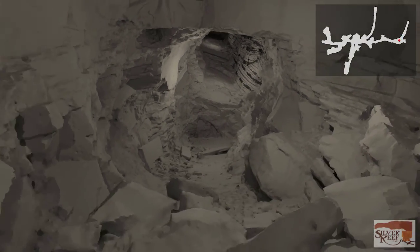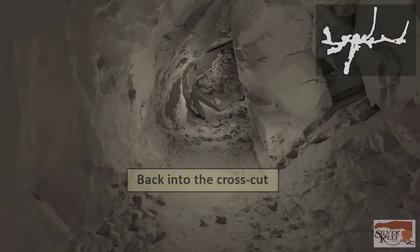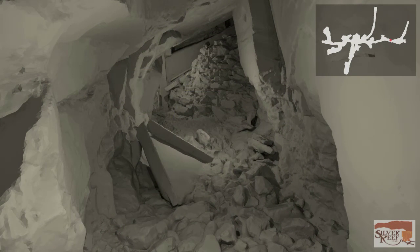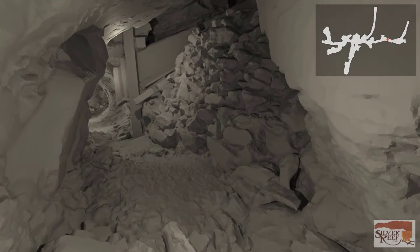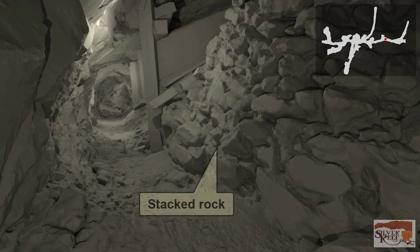As we turn around to exit, we pass a wooden sample collector that was used to funnel an ore sample into a bag. The miner would use a pick to chip a groove in the mine wall where mining was occurring, with the sample collector below collecting the chips. This sample would be taken to an assayer to determine the estimated value of the ore to be mined. As we approach the wooden chute again, notice on the right how the broken rock was obviously stacked to support the ladder way and stabilize the opening.